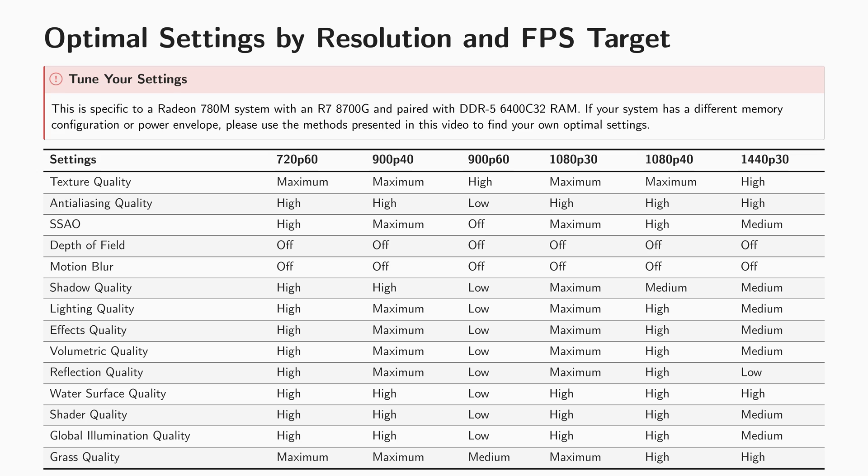Here are my optimized settings. Please note that because of the RAM dependency of integrated graphics and the possible lower power limits of other systems with the same 780M GPU, performance may be different. So use the method I present in the video to adjust them to your needs.